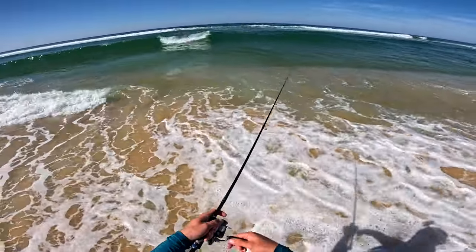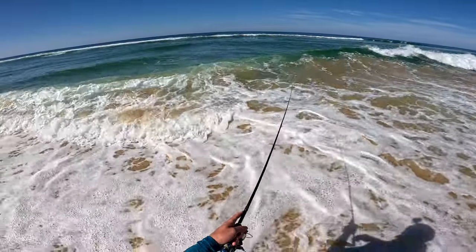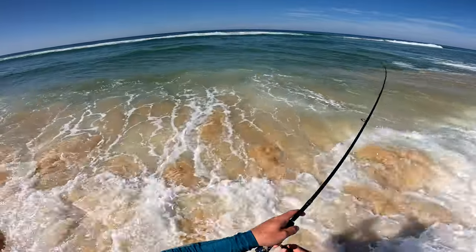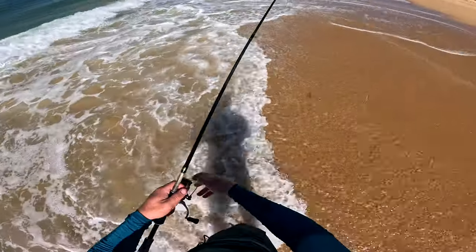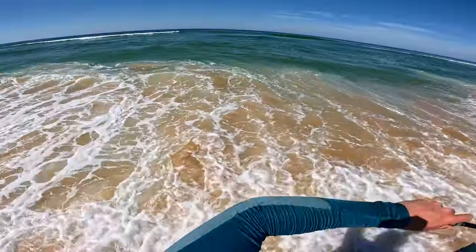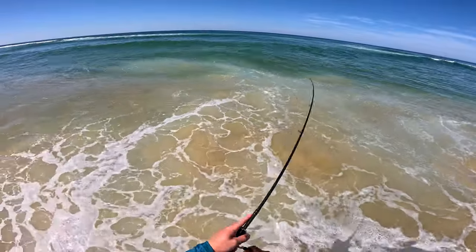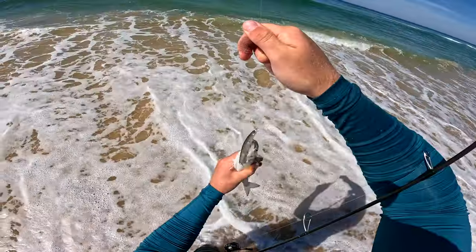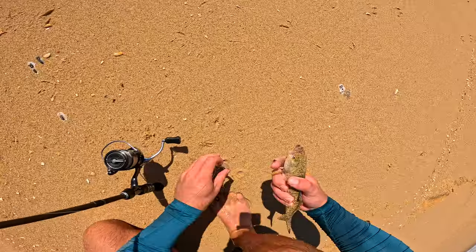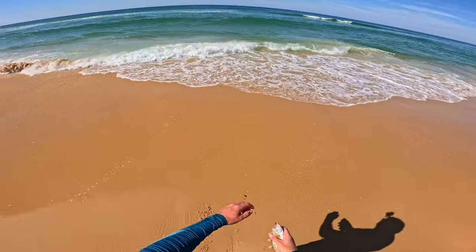Oh, look at those ones in the wave — there were some bigger ones in the wave over there. Yeah, there we go. He hit it like five times! Oh, the lure's all a mess now. One of them made it. Come here little guy. He's off — cool little guy, see you buddy.